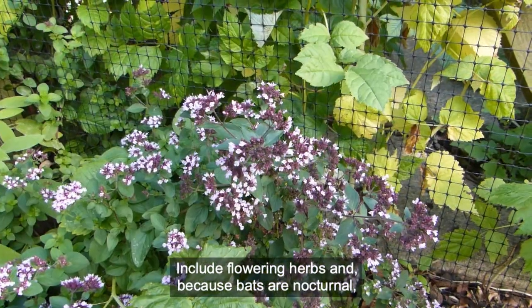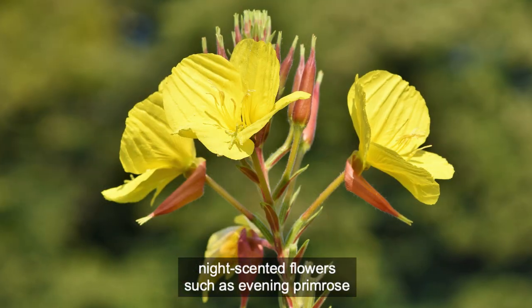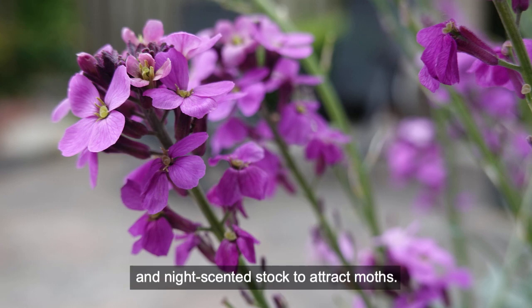Include flowering herbs, and because bats are nocturnal, night-scented flowers such as evening primrose and night-scented stock to attract moths.